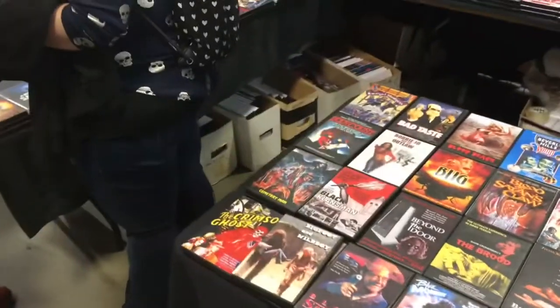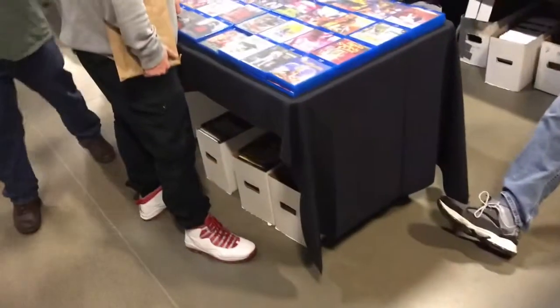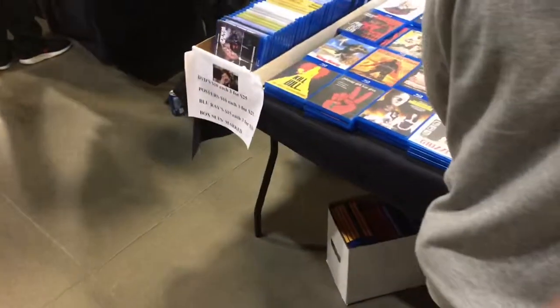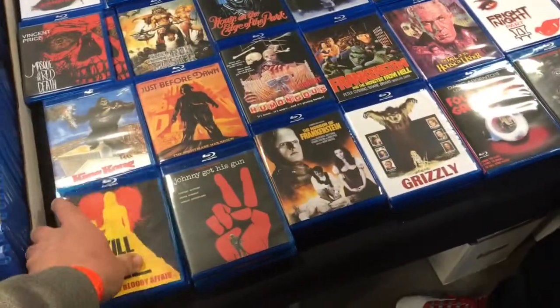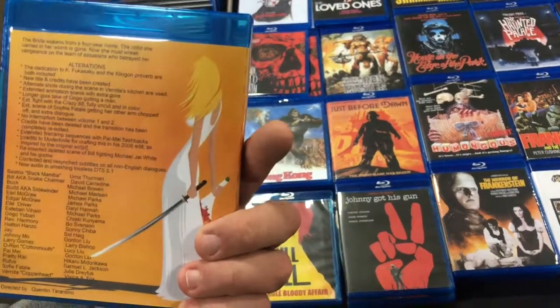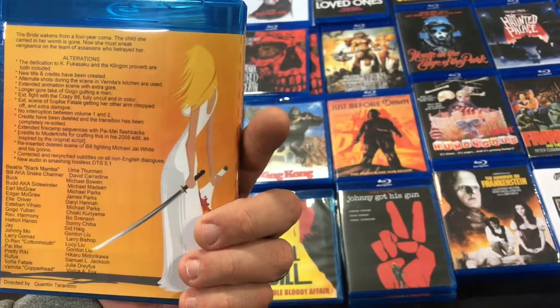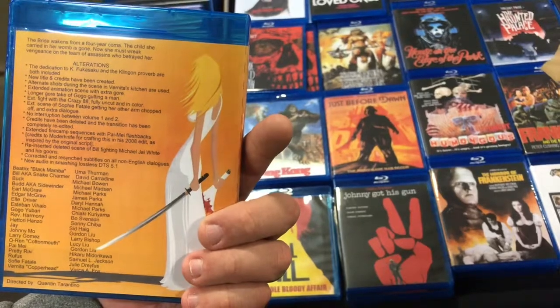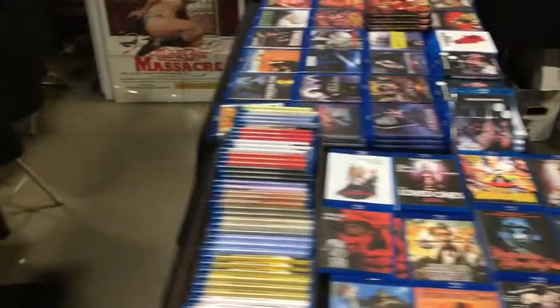I don't know if I'll say bootleg or not — bootleg, because Bad Taste and Blood Beach are available on DVD. Here's some Blu-rays — yeah, they're bootleg. Kill Bill: The Whole Bloody Affair — this is the two movies edited together with extended animation scene, longer footage, no interruption between Volume 1 and 2, and credits deleted. You can find some interesting stuff here.